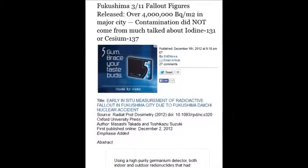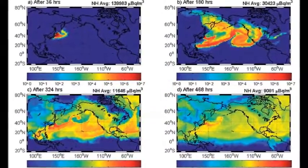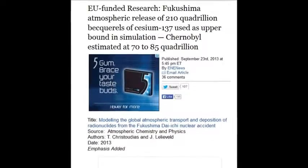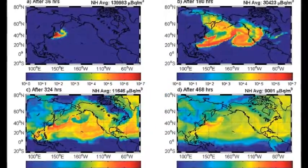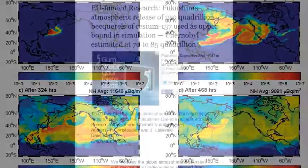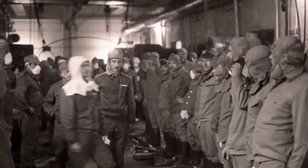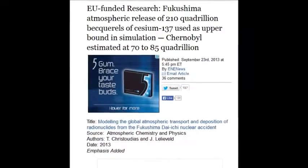Over 4 million becquerels per cubic meter in a major city, while workers are only allowed around 5 becquerels per year — imagine 4 million per cubic meter. EU-funded research shows Fukushima's atmospheric release of 210 quadrillion becquerels of cesium-137 was used as the upper bounds in a simulation. They claimed Chernobyl — which was one-third the reactor size and only a 30% meltdown, while these reactors were 100% meltdown — was comparable. That's an outright lie. It's many times higher than 210 quadrillion.